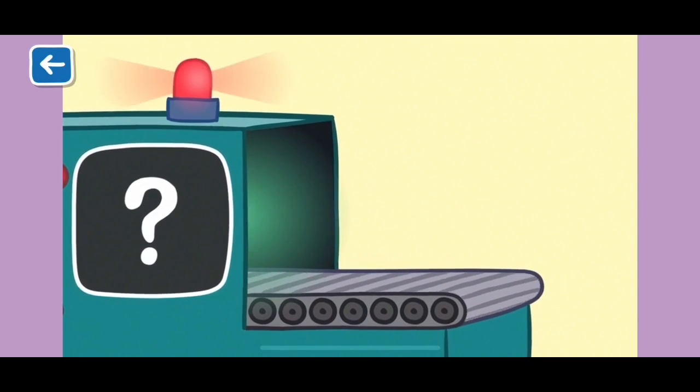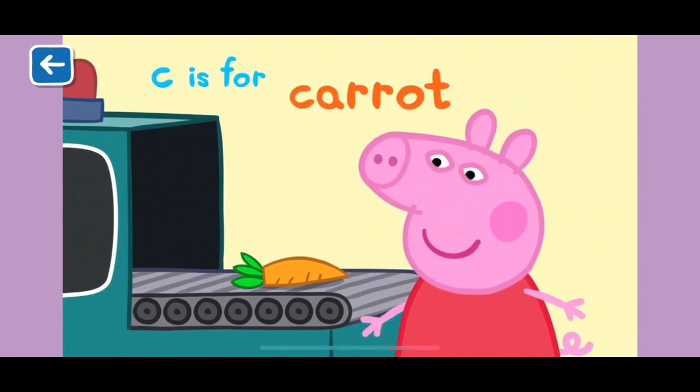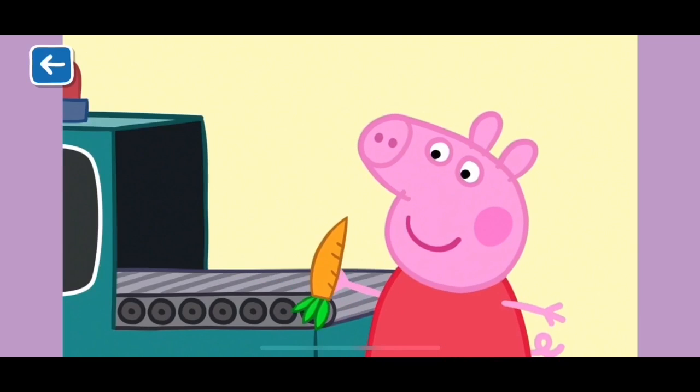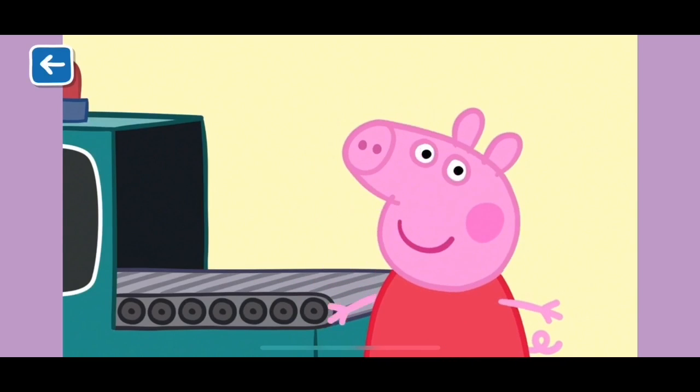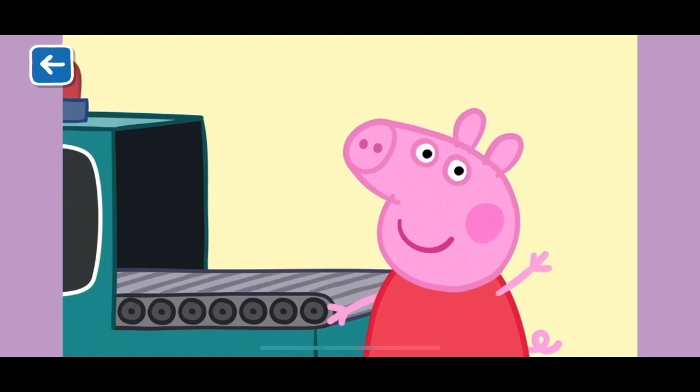Here comes the last item. C is for carrot. Carrots are very good for you. Well done for naming all the items that start with the letter C. See you next time!